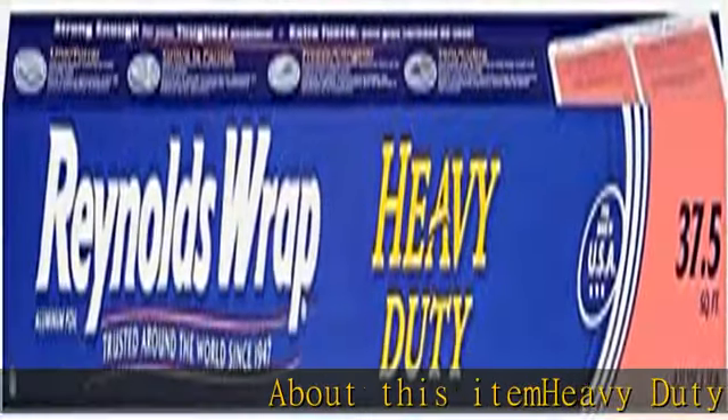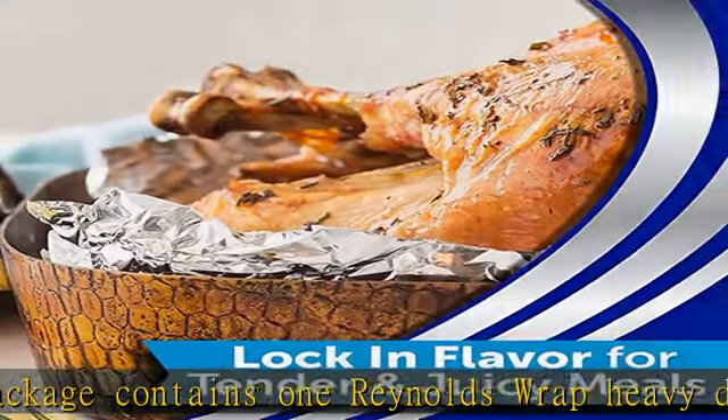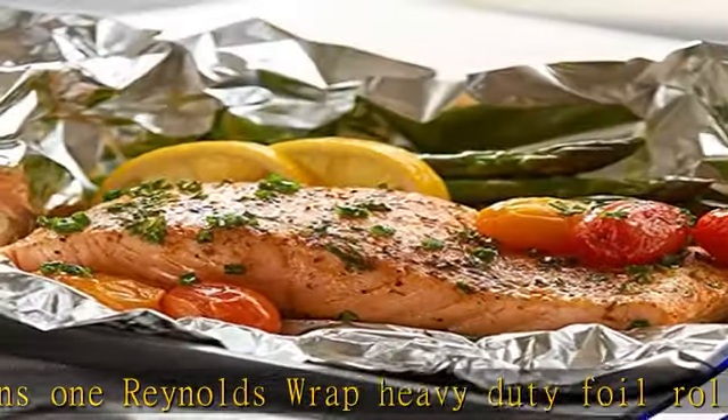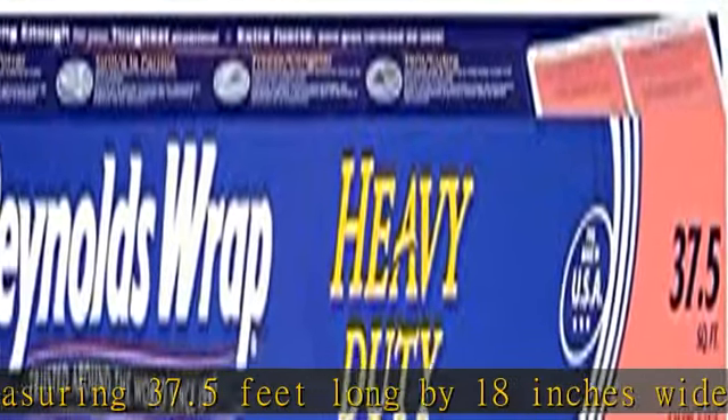About this item: heavy-duty Reynolds foil. This package contains one Reynolds Wrap heavy-duty foil roll measuring 37.5 feet long by 18 inches wide. Backed by over 70 years of quality and strength, Reynolds foil is the go-to foil for home and professional cooks seeking tools for easy prep, cooking, and cleanup.